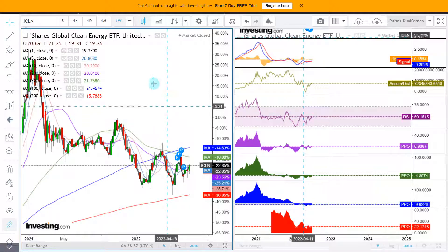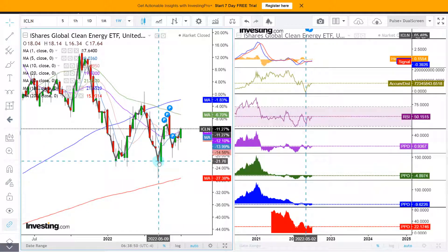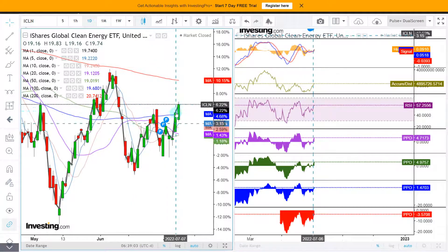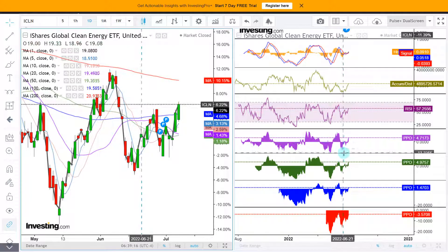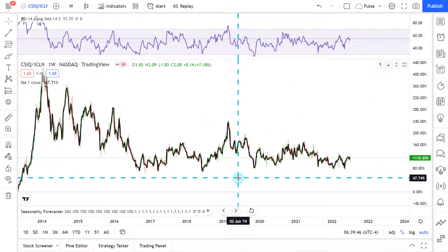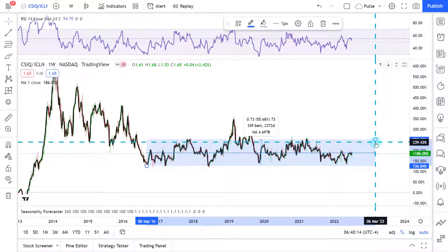Looking at ICLN on weekly data points, it is clearly in a downtrend from the highs with lower highs, but also higher lows — so conflicting messages. On the daily chart, the 100-day moving average in blue is a battle zone, and the bulls are breaking out nicely above it. RSI still has more potential rally left — not at a dangerous RSI level for the bulls, nor are PPO levels concerning. The relationship between Canadian Solar and the Global Clean Energy ETF shows that for some time we have been stuck in a massive range — up and down — and we are now in the middle-ish level of that range.